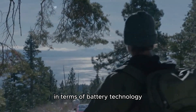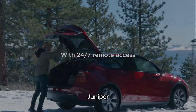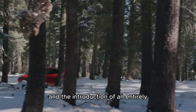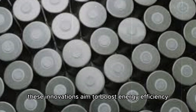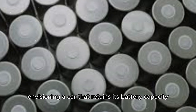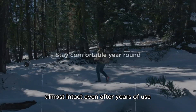In terms of battery technology, Tesla is exploring new advancements for the Model Y Juniper, including improved versions of the 4,680 batteries and the introduction of an entirely new type of innovative battery. These innovations aim to boost energy efficiency and minimize degradation over time, envisioning a car that retains its battery capacity almost intact even after years of use.